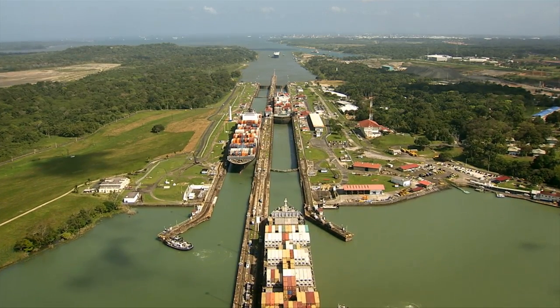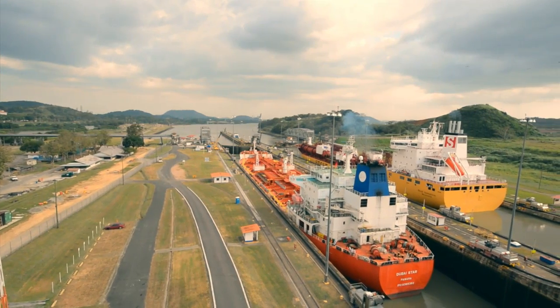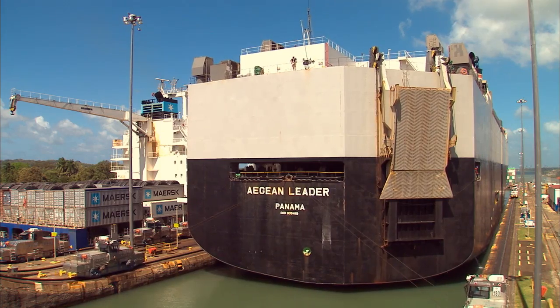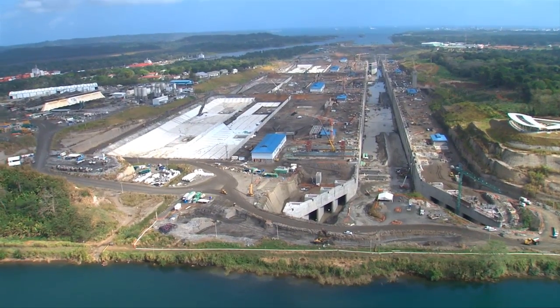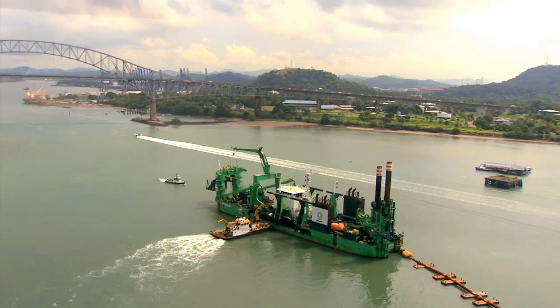The Panama Canal, the path that transformed international trade standards. Today, the waterway is preparing the delivery of the expanded Panama Canal. A third lane is built for the transit of large Neo Panamax vessels, while the navigational channels are deepened and widened.